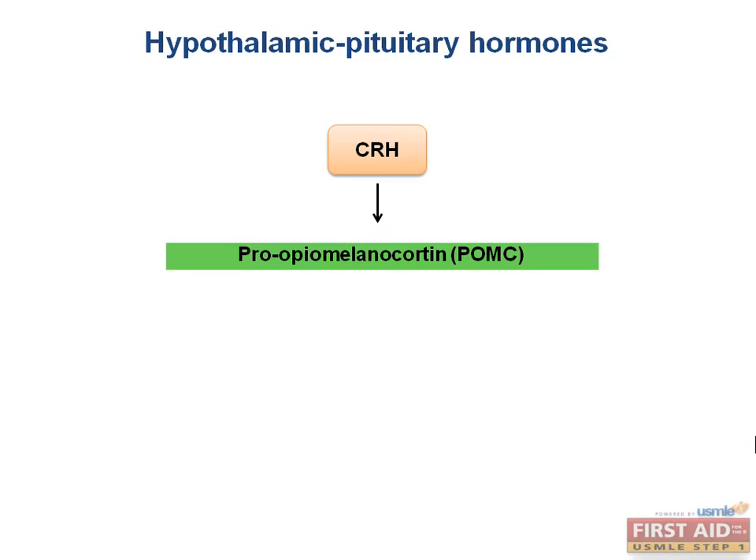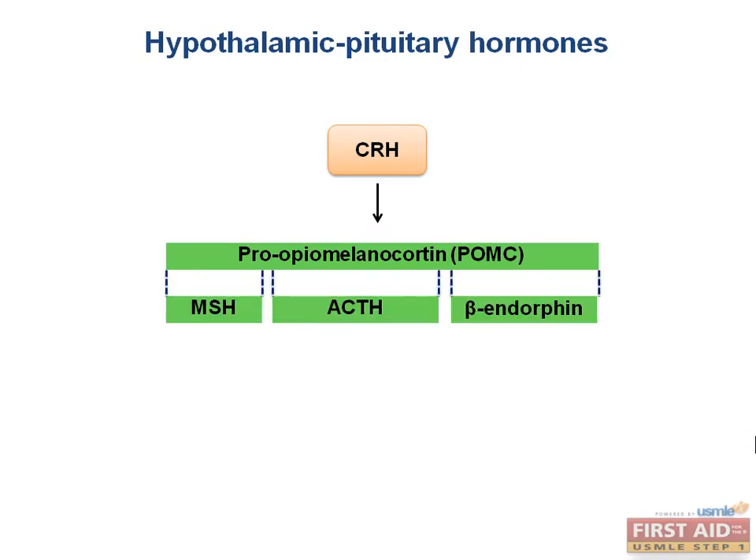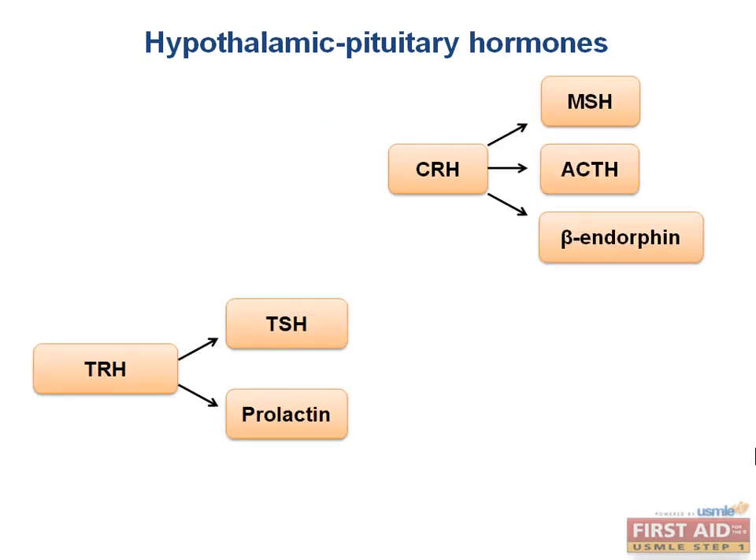Do you know what they are? They are melanocyte-stimulating hormone, ACTH, and beta-endorphin. There is an important clinical correlate that I will test you on later on in the pathology section, so don't forget this.